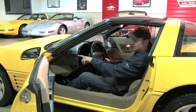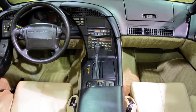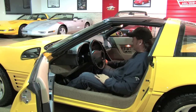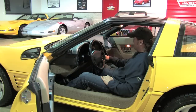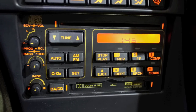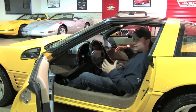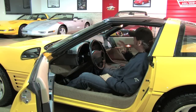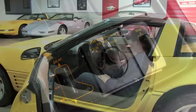ASR right here is acceleration slip regulation — it's essentially your traction control system. You still have cruise control, tilt wheel, power mirrors, windows, and locks. In the center you've got automatic climate control — set it and forget it. Below that's the Delco Bose sound system, which is CD and cassette, and then right behind that you've got the four-speed automatic. Dual power seats in this car, and one thing that makes this car unique above a lot of the others is that it has a ride control setting — you've got tour, sport, and performance.